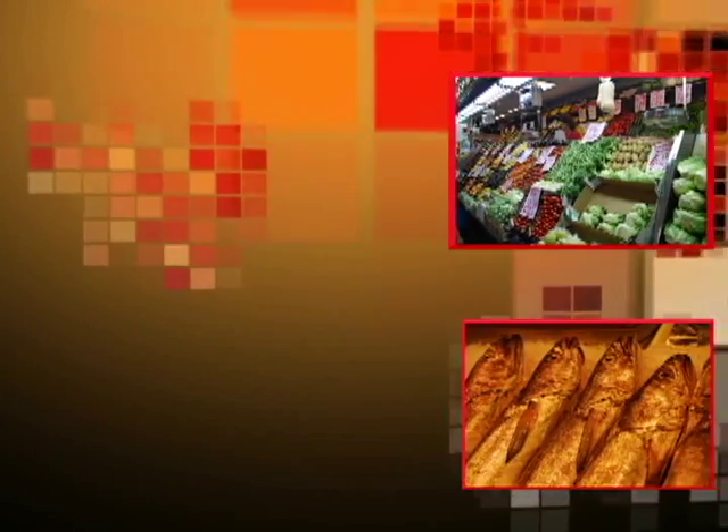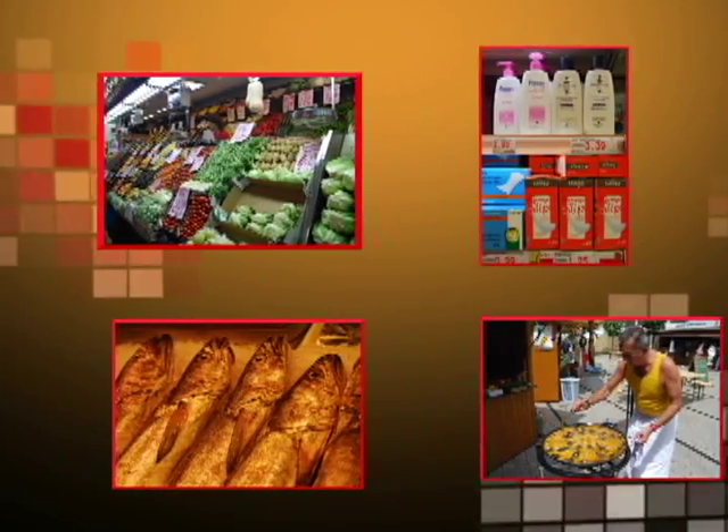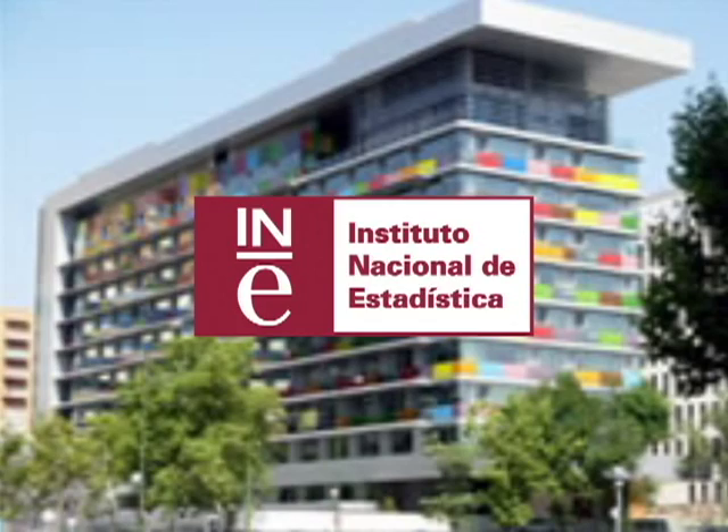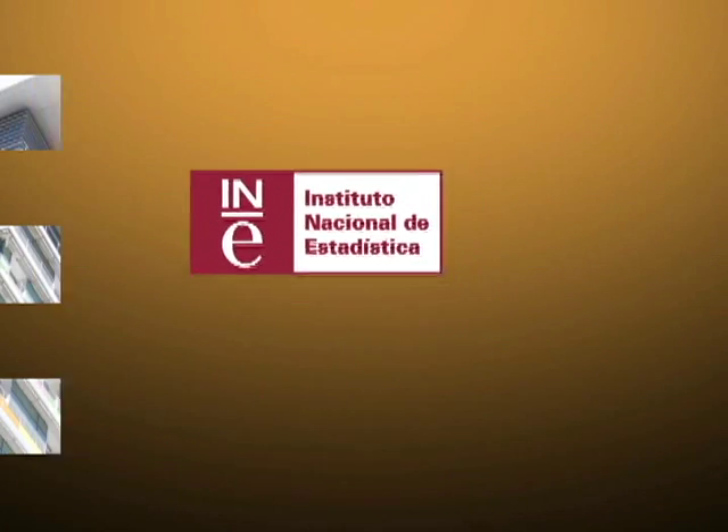Everyday prices of the different products we consume go up and down for many reasons, but who studies how this happens? This is the task of the National Statistics Institute, also called the INE.